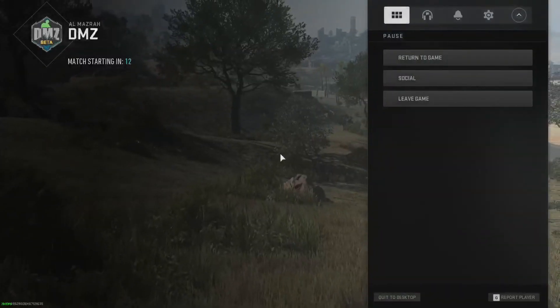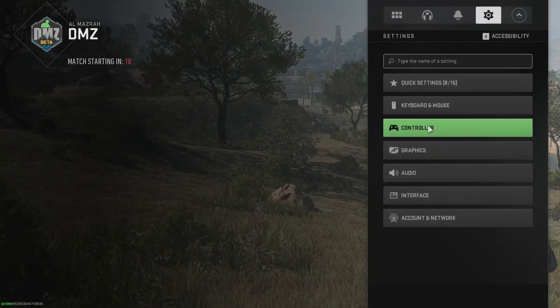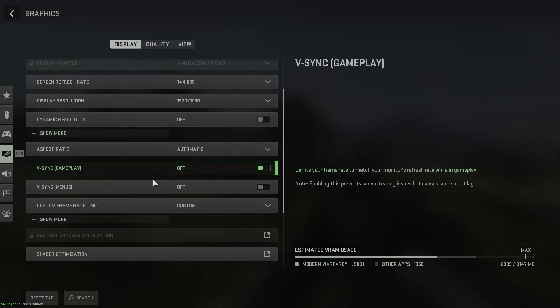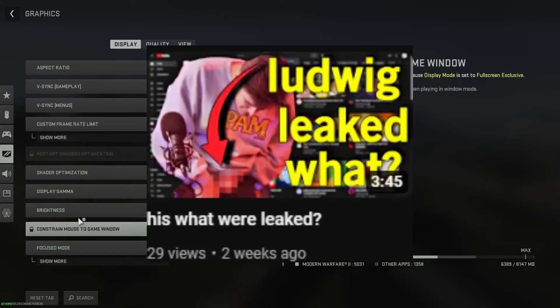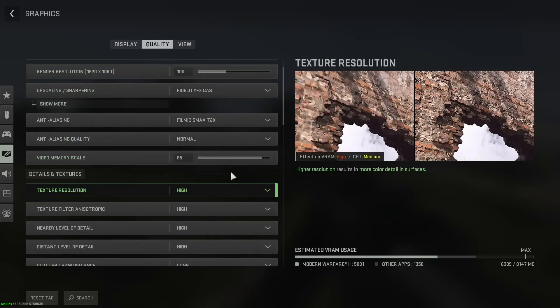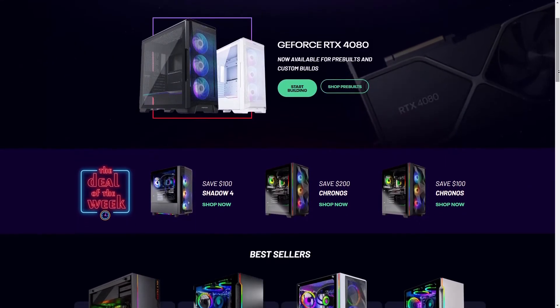Hello guys, Adast here, and it's been a while since I've made a video — I think it's been just a couple of days, just a few — and today I want to talk about SkyTech gaming PCs.